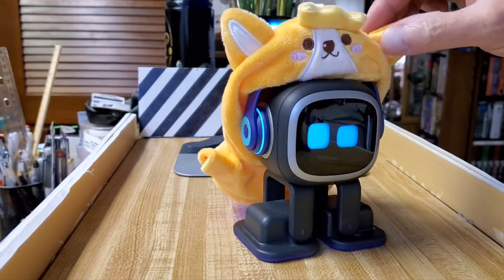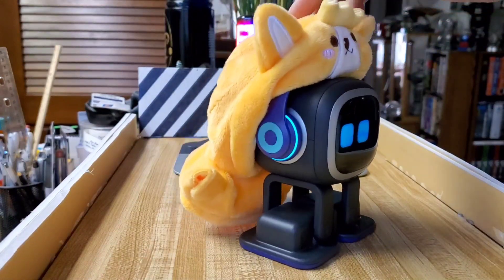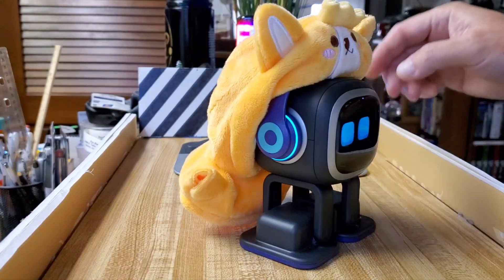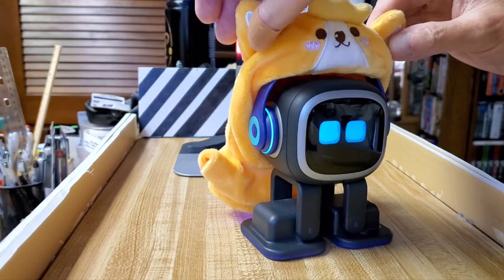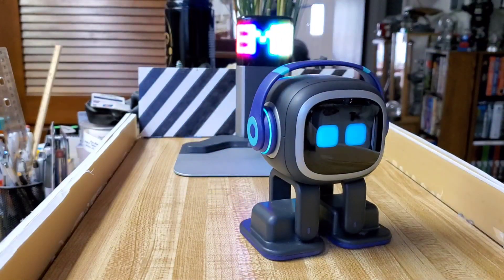When Emo first came out, they had a rabbit costume that was really cute, but I've never seen it since — it just kind of disappeared from their website. But I did manage to find something that looks very similar to what they were offering.